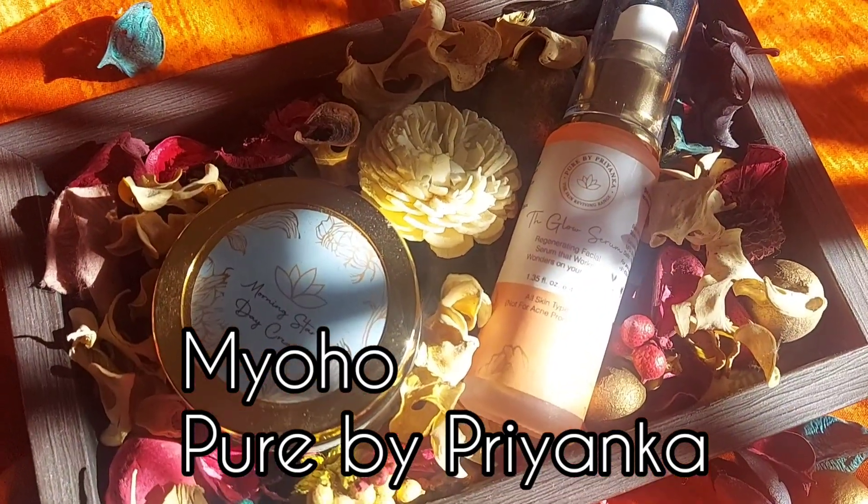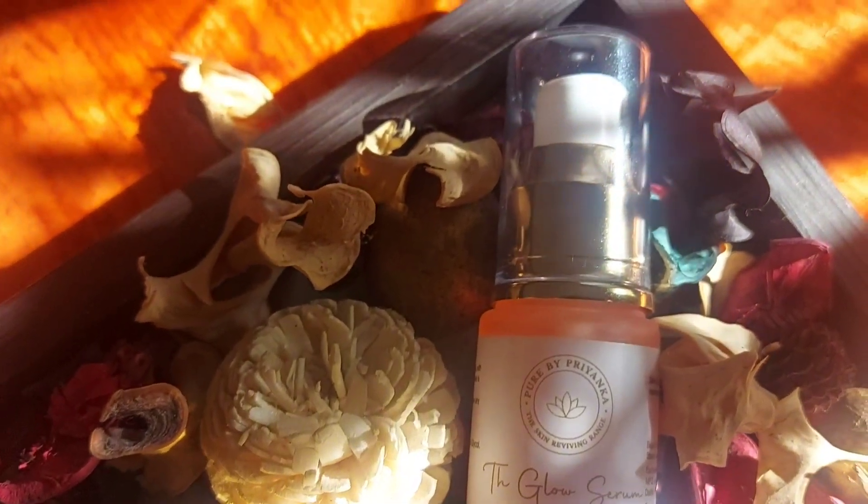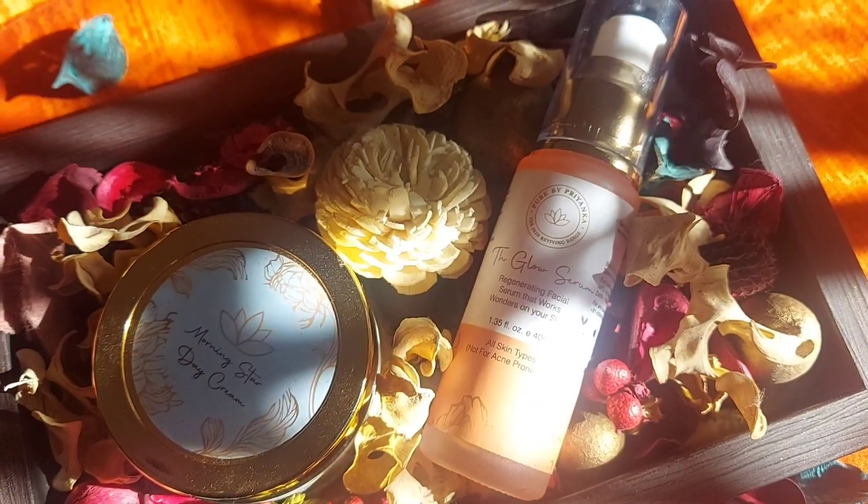Hey everyone, welcome to GlamCo! Hope you all are doing great today. Today we're going to talk about this brand called Pure by Priyanka. They go with a brand name called New Hope, which means to revive or improve. They believe in combining Ayurvedic secrets with modern science and have come up with some amazing effective products. I managed to pick up a couple of them which I'd like to share with you. They are infused with very effective natural ingredients and I'll be calling out all those star ingredients. They are crafted in small batches — fresh, clean, and non-toxic.